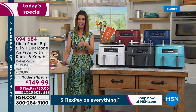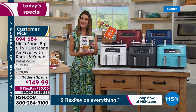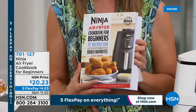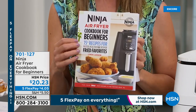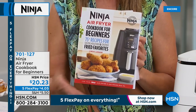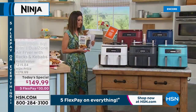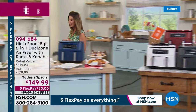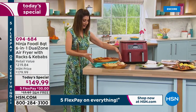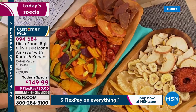Order on HSN.com or by phone. Welcome to new HSN customers — this is a great month to discover the brand. Many customers are adding the Ninja Air Fryer Cookbook for Beginners at $20.23. It helps you get comfortable with your Ninja quickly. The dehydrating function is great for preserving fruits and vegetables and making healthy snacks at home.